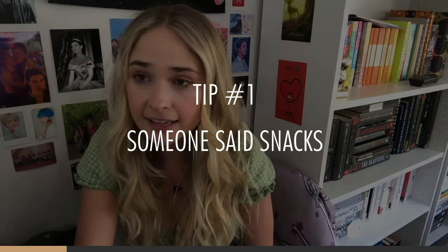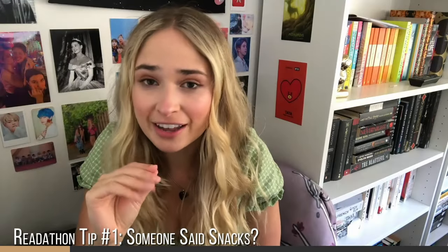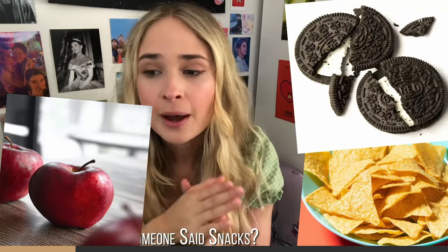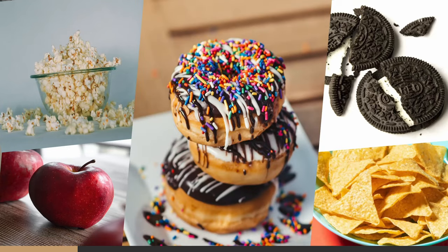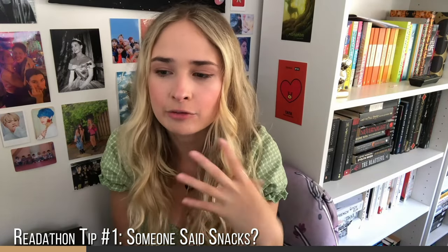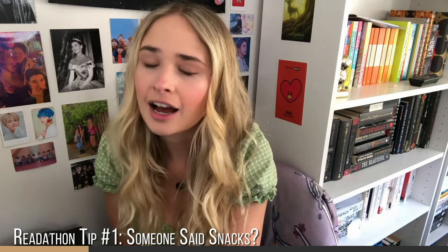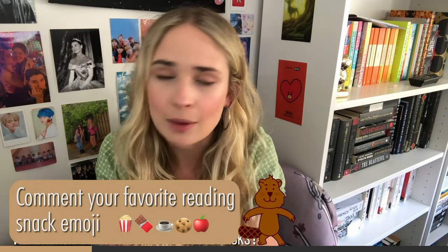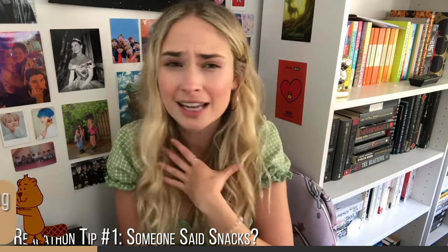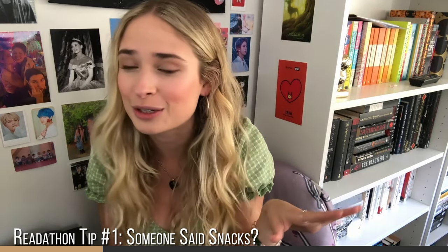The first tip is a very fun one: snacks. In every single readathon I have done, I've gone out before it starts and grabbed as many snacks as possible because it just makes a readathon so exciting. What I like to do is treat myself once I've read at least half of a book, or once I've read like 300 pages I'll grab some chocolate — it helps me get motivated to read more.